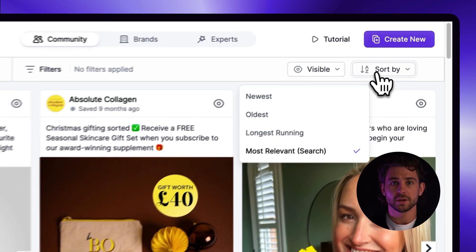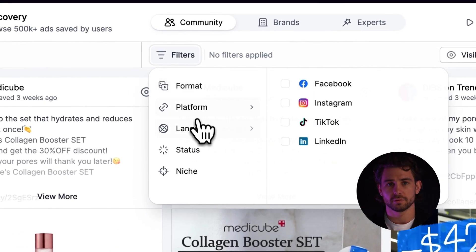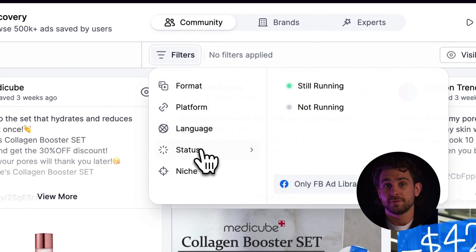From there, what I usually like to do is sort by longest running and then filter further depending on what I'm looking for. This can be an incredible way to find historical ad inspiration or even discover new competitors you may have never known about.